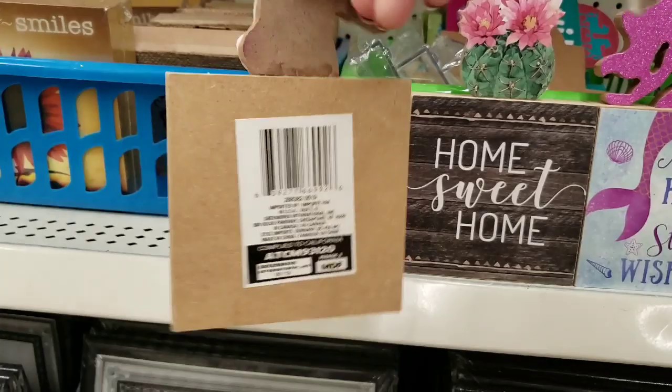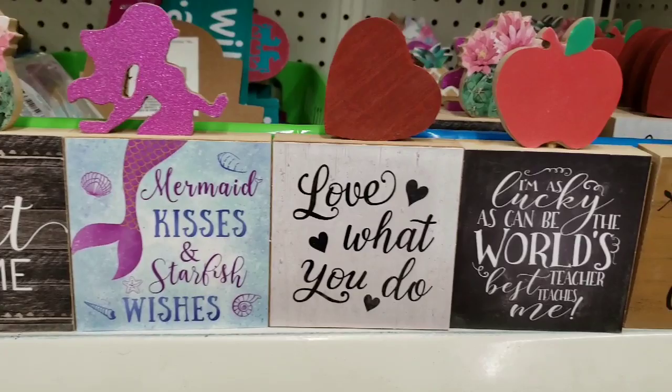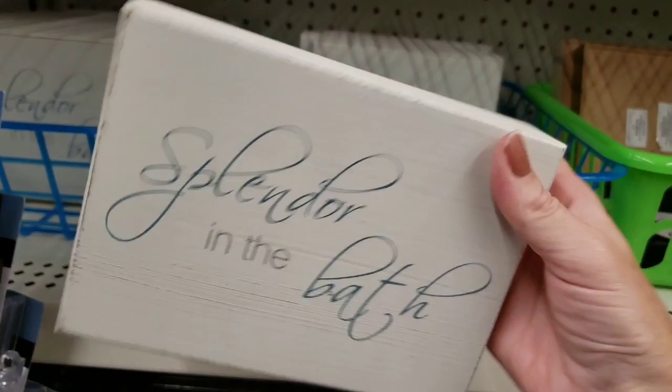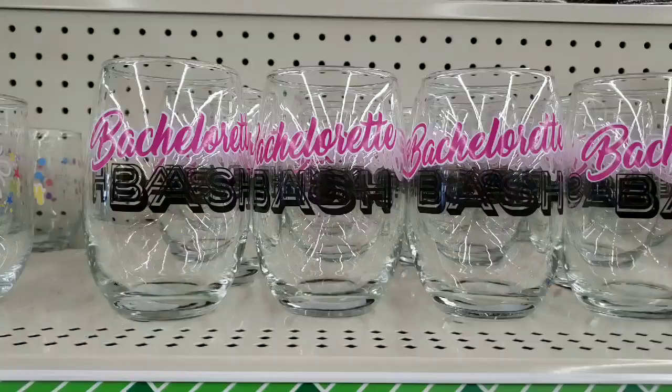They have some new wooden signs. They have this unicorn one — that is so cool. Anytime you can find solid wood items, stock up on them because sooner or later there's going to be a YouTuber out there doing DIY. So you always want to have these kind of items on backup. Really well made, great deal for a buck. You can do a lot of things with those.